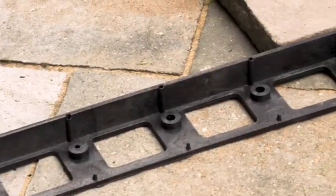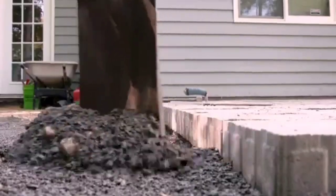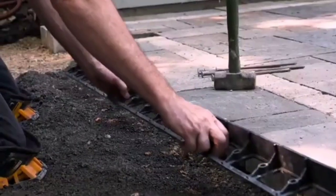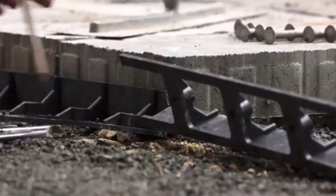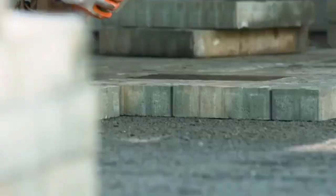This paver edging is an ideal choice for enhancing green spaces, seamlessly complementing tiles, pavers, grass and even granite chippings. The standard length is 244 centimeters. Thanks to its adaptable nature, this system suits both straight and curved outlines.